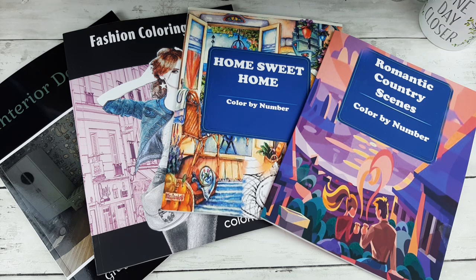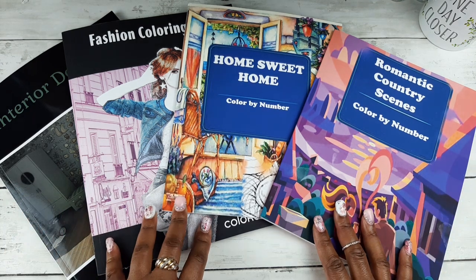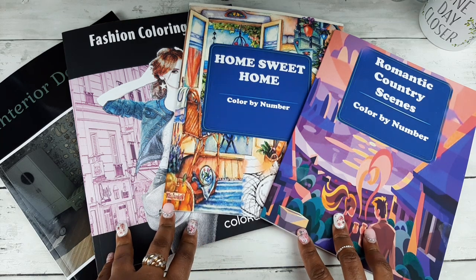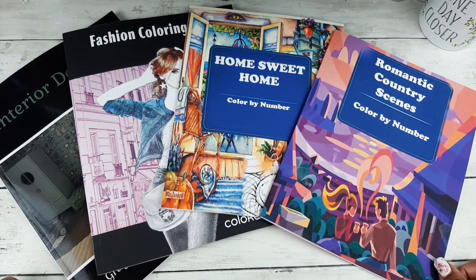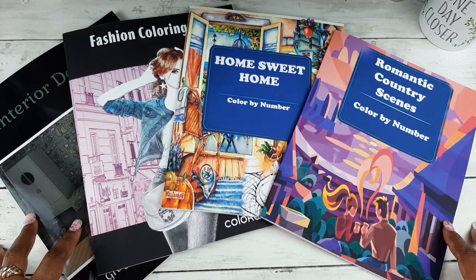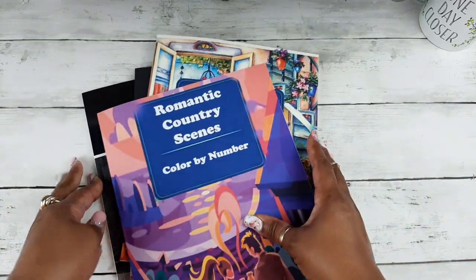Hey guys, welcome to my channel. Thank you so much for stopping by. So today I wanted to share with you some books that I received from Amazon that I am absolutely and completely and totally disappointed in. It just hurt my heart when I received these books and I don't want you to order them and end up being disappointed like I was. So I'm going to share them with you today.